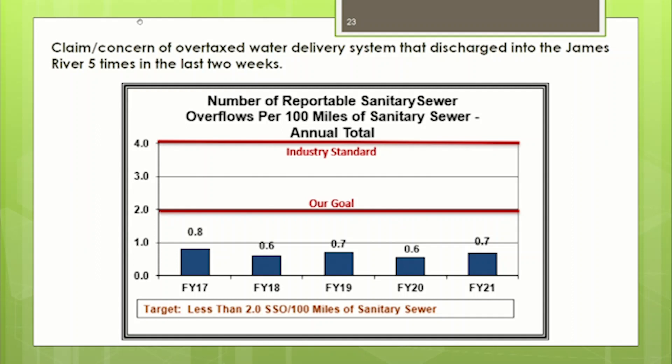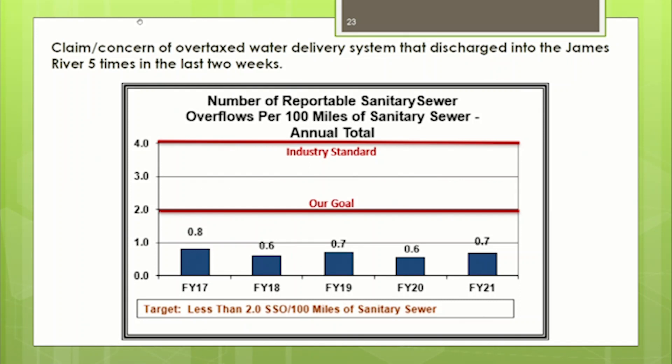Looking at the records, we knew it wasn't us that discharged into the river. A Google search found a Richmond Times Dispatch article from August 6th confirming five discharges in a 10-day period, but the article didn't mention Chesterfield County, so we weren't involved in those discharges — it may have been some confusion by the citizen.